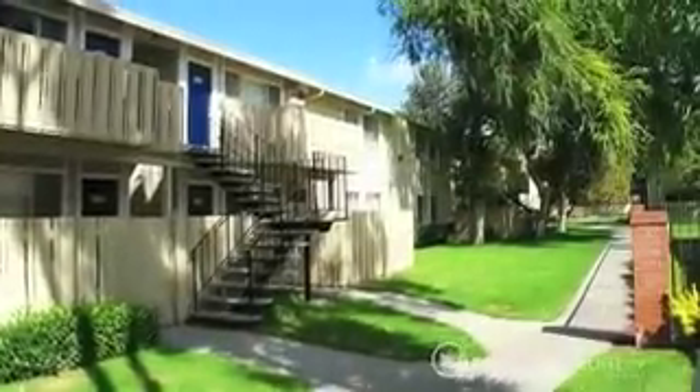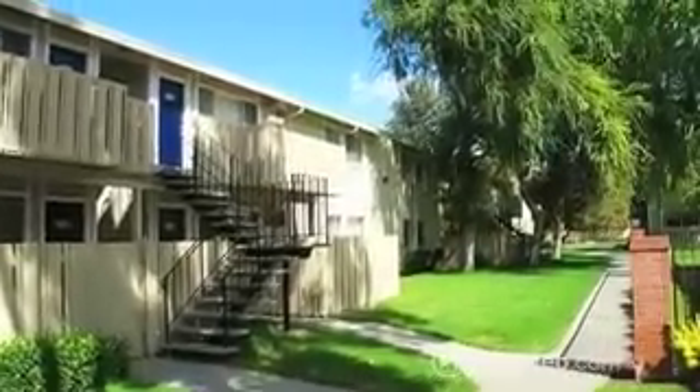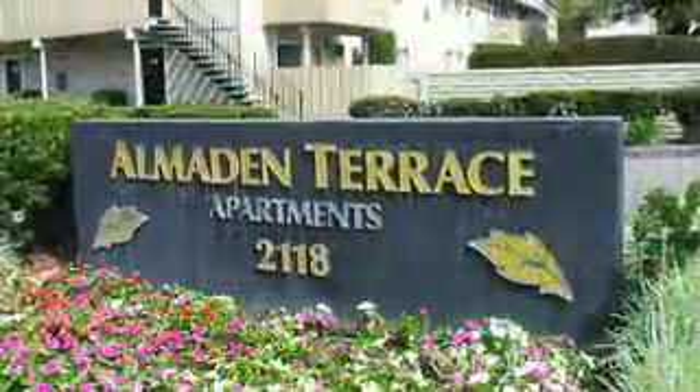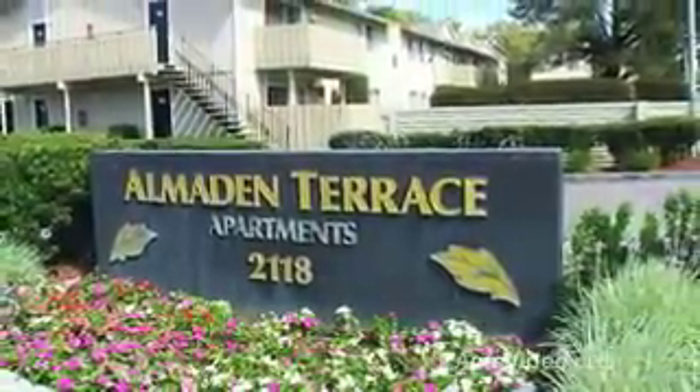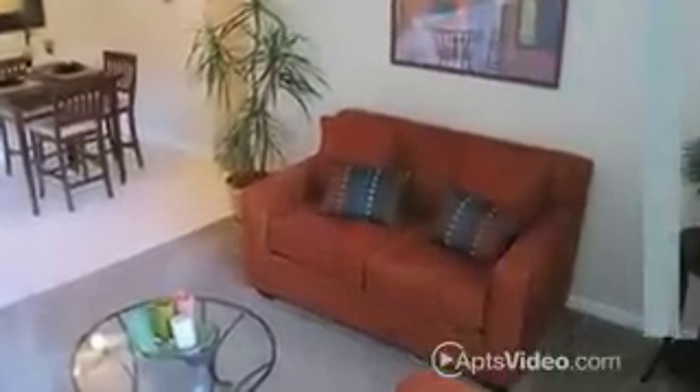Who says you can't have quality, convenience and affordability? At Almaden Terrace we offer you the most bang for your buck. Why wait another day to bask in one of our spacious and newly remodeled two or three bedroom apartments and townhomes?